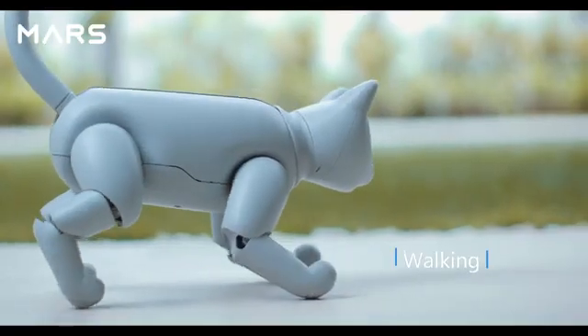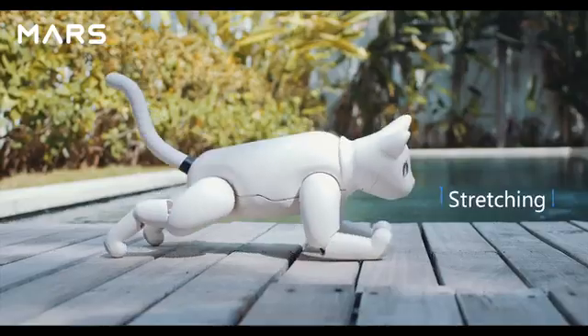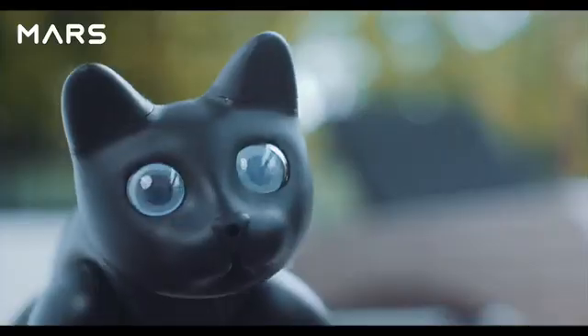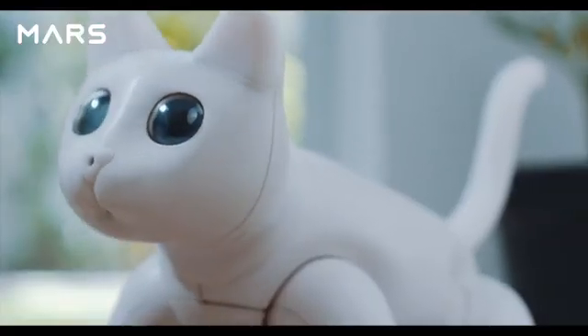You can see it walking, running, sitting, stretching, tapping, and even burying litter. It may express different emotions through different meows or gestures.